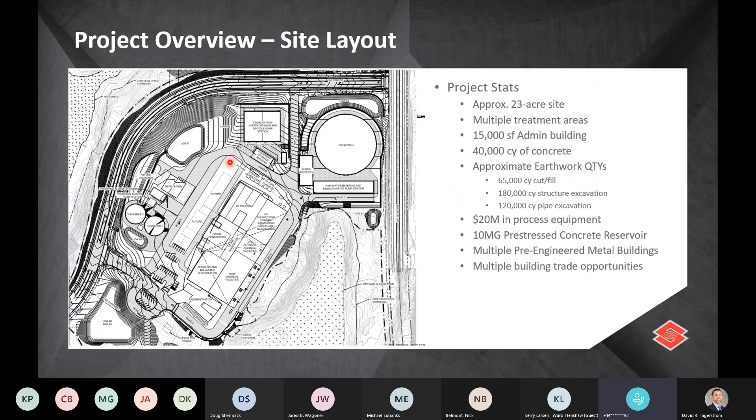The pre-stressed reservoir we're talking about today is a 10-million-gallon concrete tank located in the northeast corner of the site. The project also includes multiple pre-engineered buildings, which means there are a lot of building trade opportunities for local subcontractors.